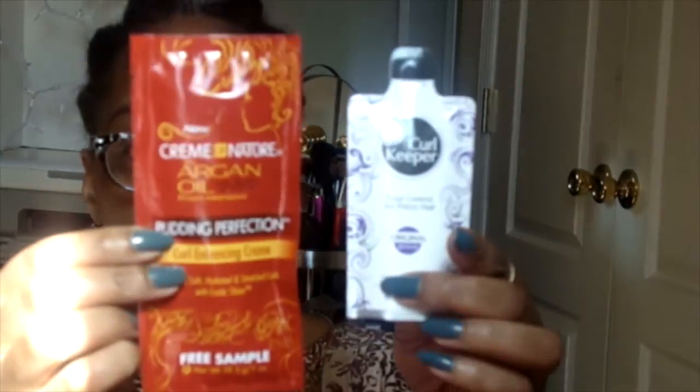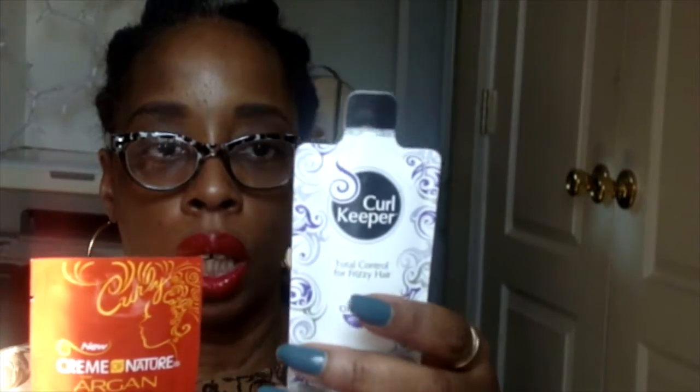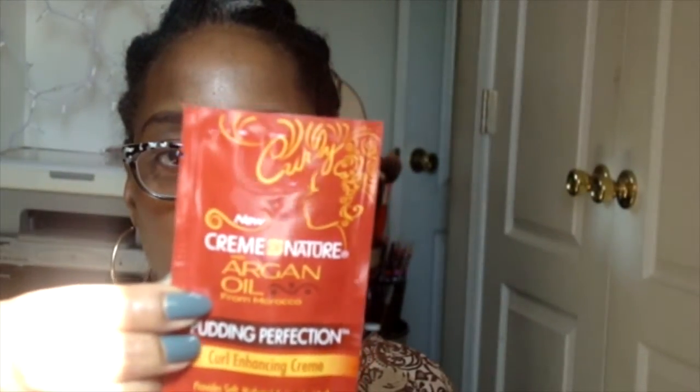There were also two samples in the box. One is from Curl Keeper — this is the Total Control for frizzy hair. I have some other samples from them but haven't used any yet. Then there's one from Cream of Nature Argan Oil — their Curl Enhancing Cream. I love these products; we received them from Curl Kit a while back during a takeover, and they work very well.